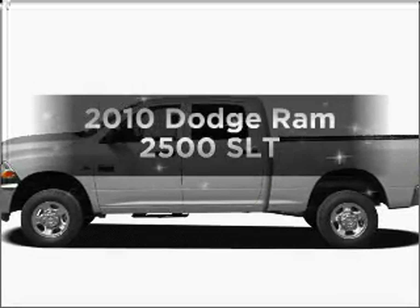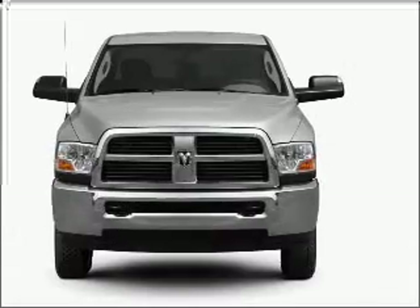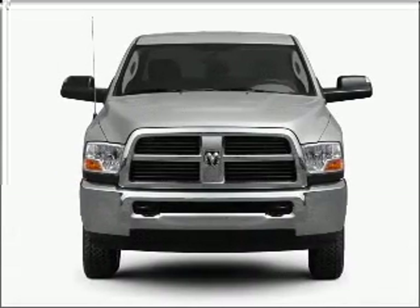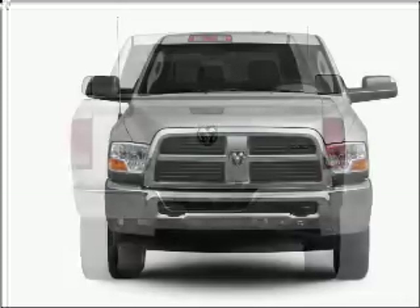Introducing the 2010 Dodge Ram 2500. This is the set of wheels you've been looking for. With a solid 6-cylinder engine connected to a smooth shifting transmission, you will appreciate the safety feature of anti-lock brakes.